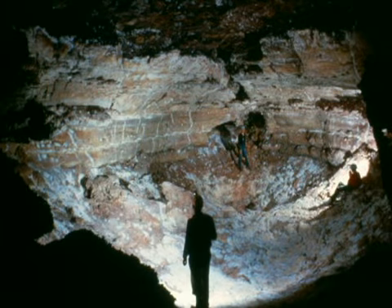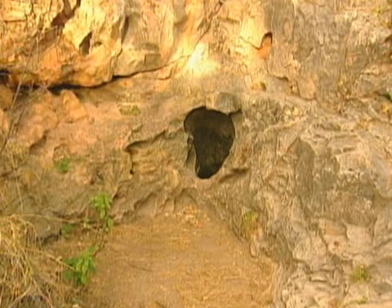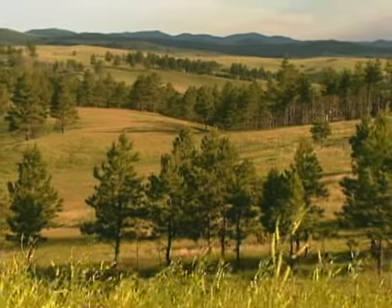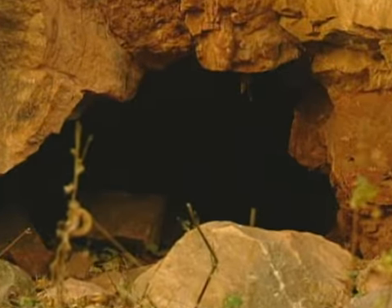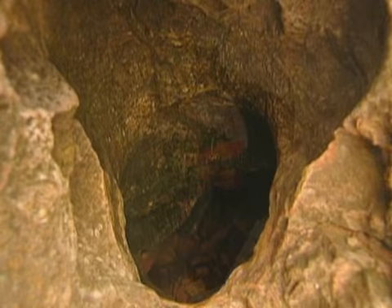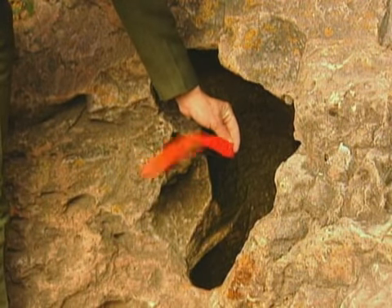No visit to Wind Cave is complete without finding out what creates the wind that gives the cave its name. The wind coming out of the entrance is caused by changes in barometric pressure. Nice weather, characterized by high pressure, forces air to blow into the cave. Low pressure, usually indicative of poor weather, forces the cave to breathe out. Winds at the walk-in entrance have been measured at over 70 miles per hour.